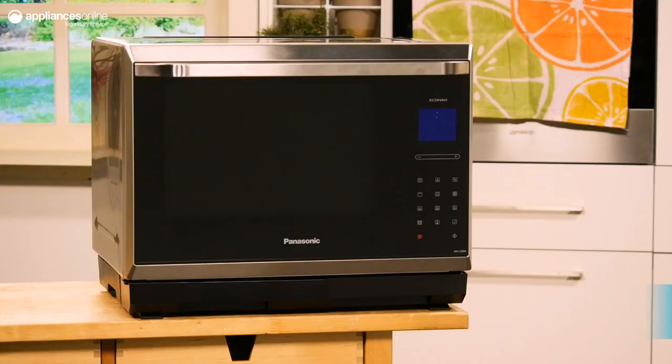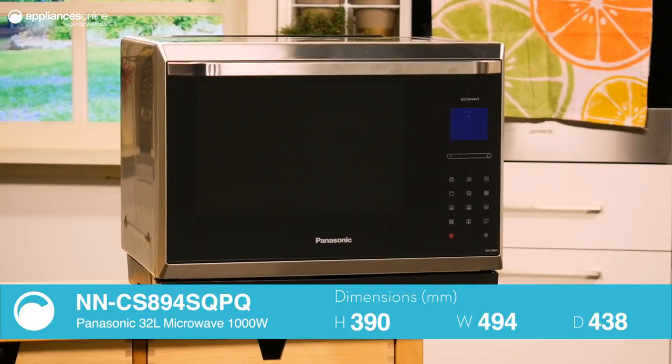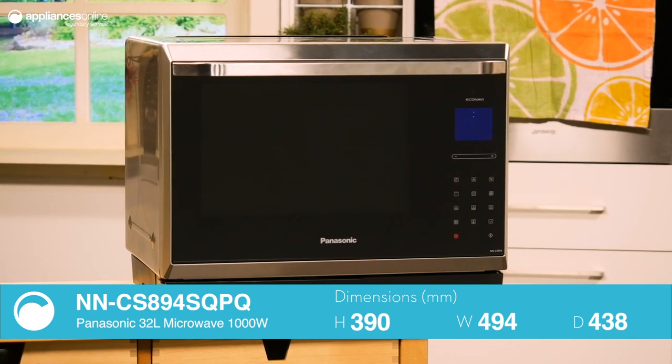There was a time when your humble benchtop microwave was only good for popping popcorn or heating up last night's dinner. This steam combination microwave from Panasonic will change the way that you view this classic kitchen hero, preparing everything from casseroles to cheesecakes.